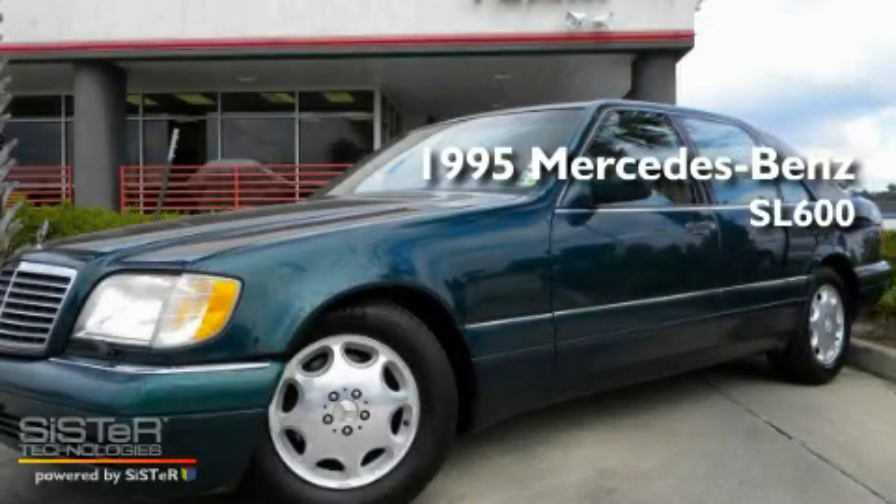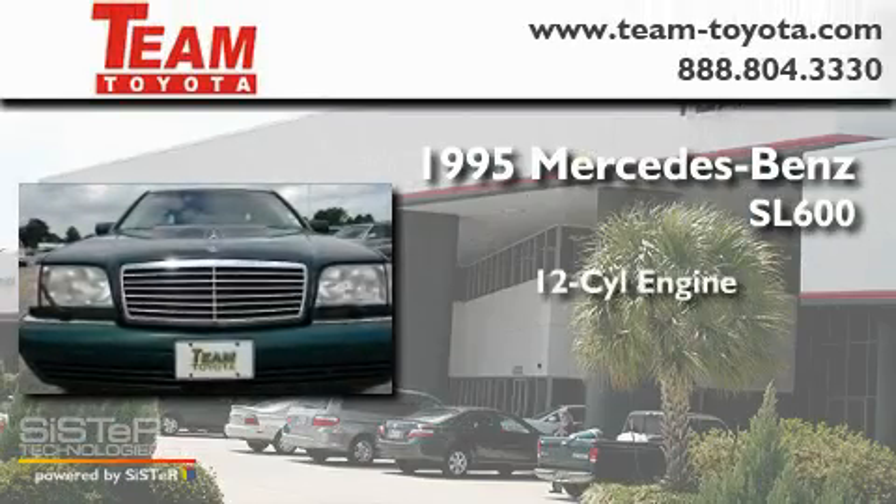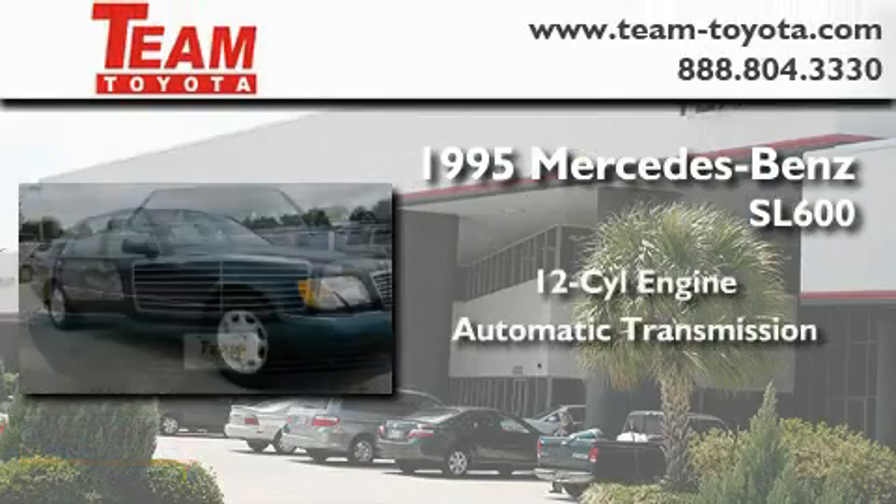This is a 1995 Mercedes-Benz SL 600. It has a 12-cylinder engine and an automatic transmission.